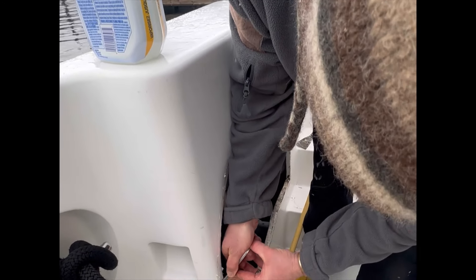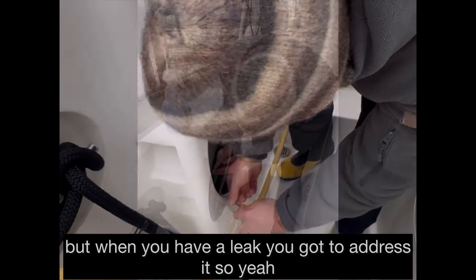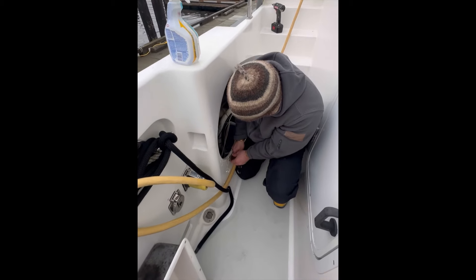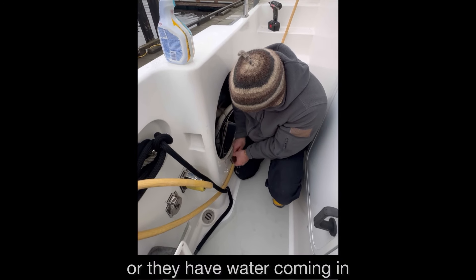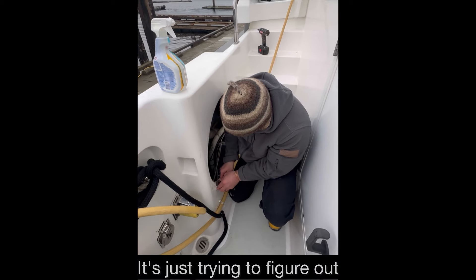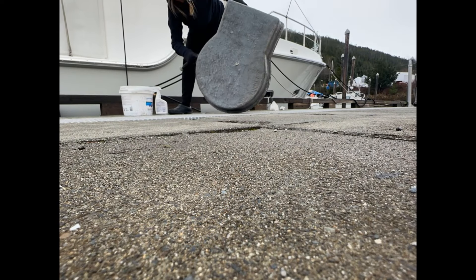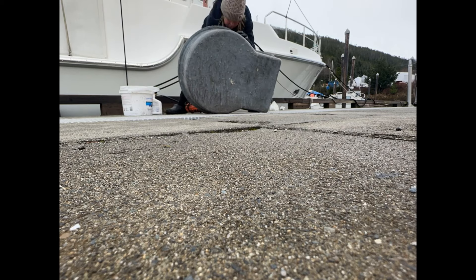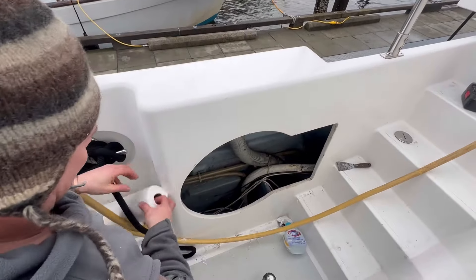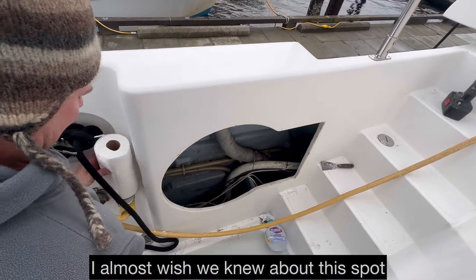Do some spray in here. After winter is not really the time to do this, but when you have a leak you've got to address it. I always stress about leaks and Derek has to remind me that most boats get wet — water comes in and goes to the bilge. It's just about figuring out where the water is coming from. Wipe it clean in there — get it as clean as you can.